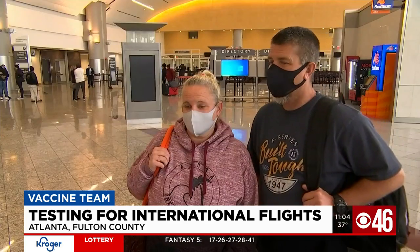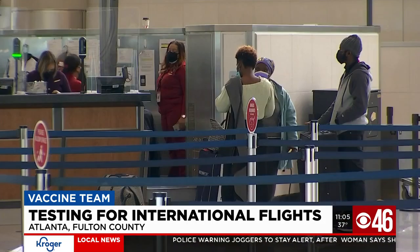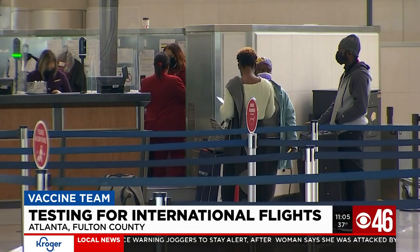The hardest thing is going to be getting a test. For us to leave to go to Cancun, you had to have symptoms to get a test. Otherwise, you had to wait and try and hopefully get an appointment to get a test. Pre-departure testing will help identify infected travelers before they board airplanes.